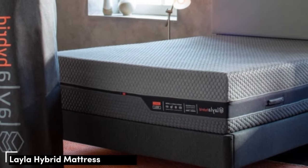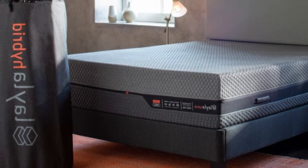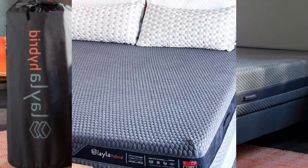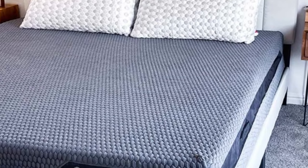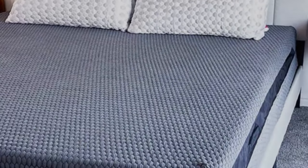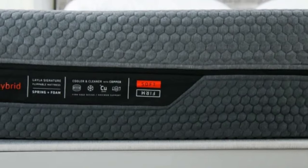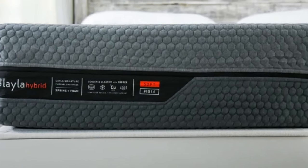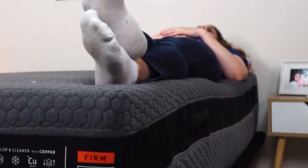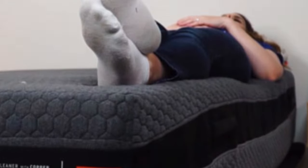Number 2. Due to its flippable design, the Layla Hybrid offers two firmness levels in one mattress — medium-soft 4 and firm 7. We found this flexible design accommodates a diverse range of sleepers, ensuring optimal support and pressure relief for most people regardless of your body type or preferred sleep position. It's especially suitable if you experience uncomfortable pressure buildup in joints like the hips and shoulders.